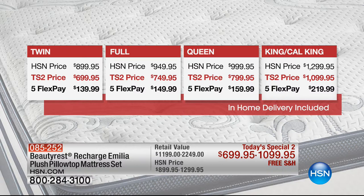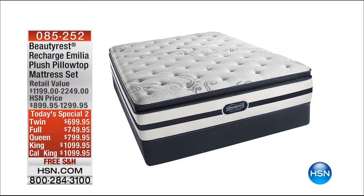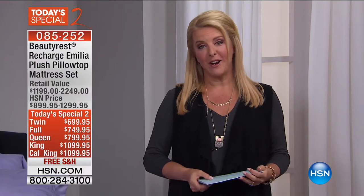We have twin, full, queen, king, and California king — both are the exact same price. If you want to really get that brand new mattress, there are amazing features specifically designed in this mattress, from the way the topper is designed all the way down to the bottom of the construction. We have a phenomenal deal from Beautyrest. You can go to hsn.com and check it out there.